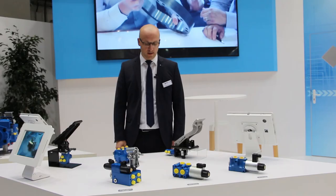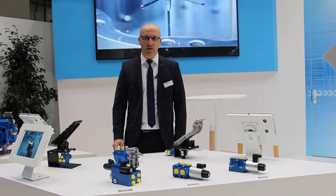And here you can see the new design of our brake valve VB3. You see it as single circuit, dual circuit, and dual circuit as well as steering assist.